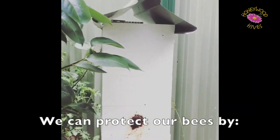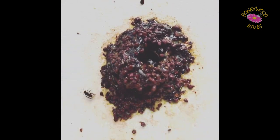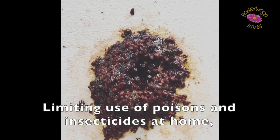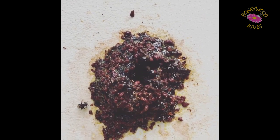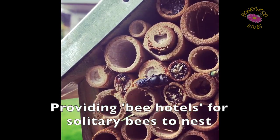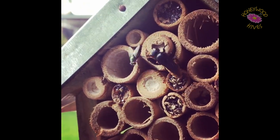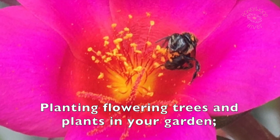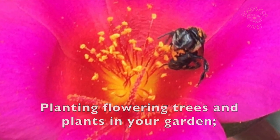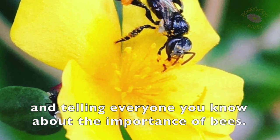We can protect our bees by limiting the use of poisons and insecticides at home, providing bee hotels for solitary bees to nest, planting flowering trees and plants in your garden, and telling everyone you know about the importance of bees.